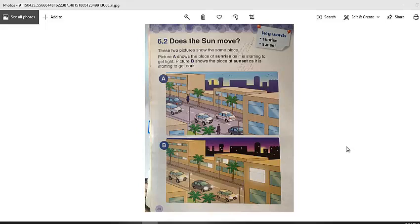Hello my lovely students, hope you're doing really good. This is your students book page 80. Today we will start a new lesson. Let's look at the title: Does the Sun Move?